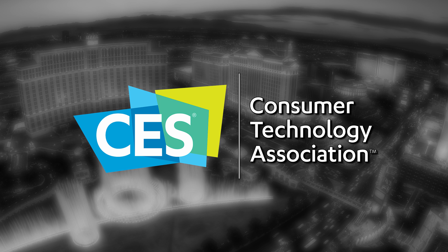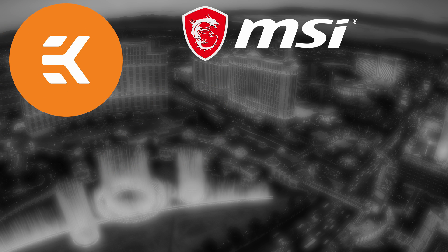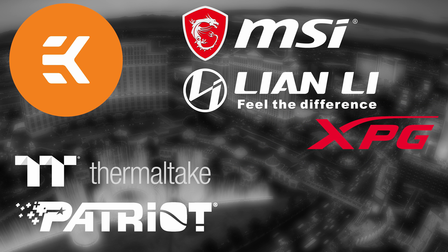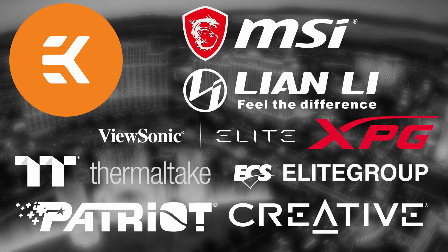Our CES 2020 coverage is made possible thanks to EK, MSI, Thermaltake, Patriot, Lian Li, XPG, ViewSonic Elite, ECS Elite Group, and Creative. Hey everyone, Andy Raffel from eTechnics.com.